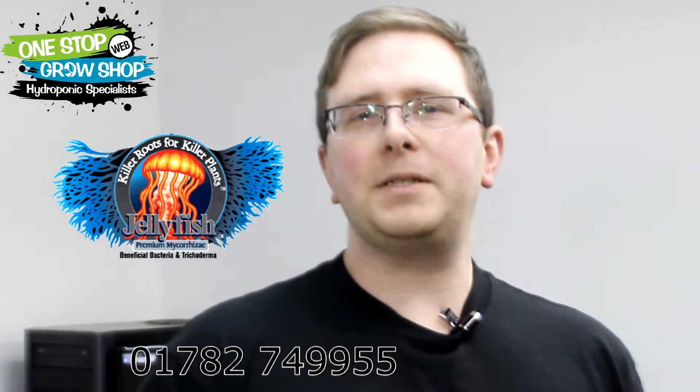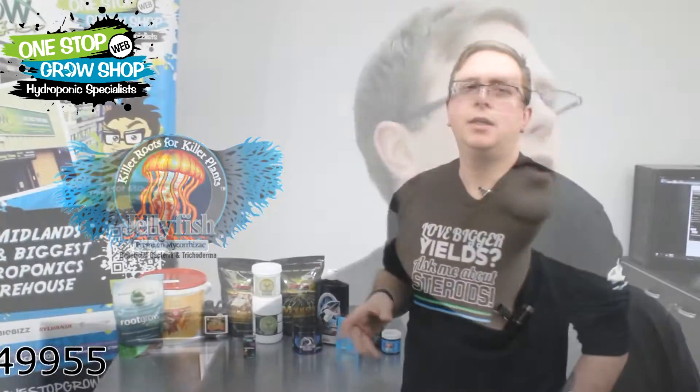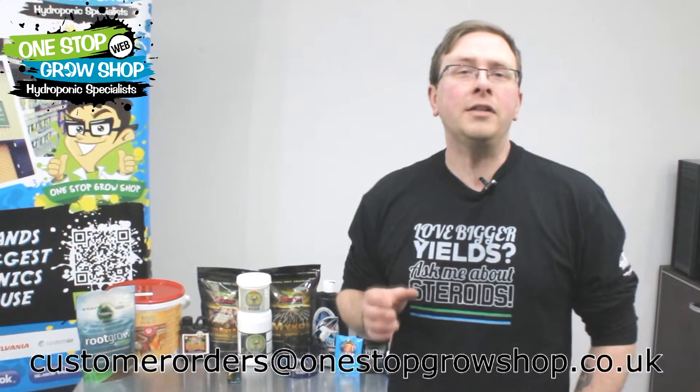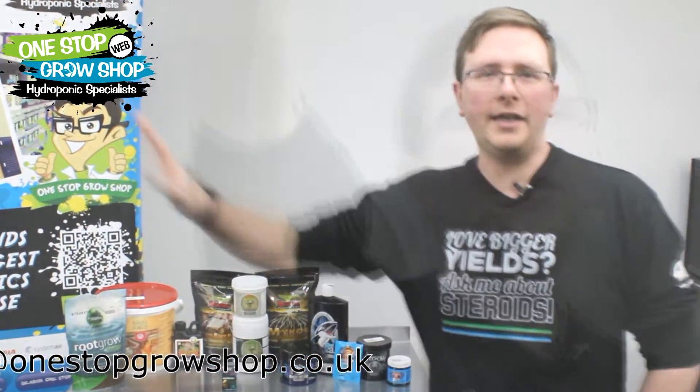The best way to get things going is to inoculate your plants as seedlings and cuttings. Jellyfish from Plant Success is a product that's designed specifically for this purpose. It contains a source of mycorrhizal fungi, beneficial bacteria, seaweed, humic acid, and vitamin B — everything you need to get your little ones off to a flying start.